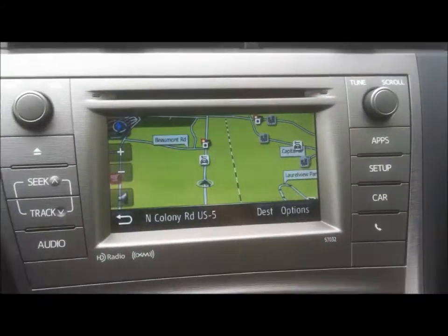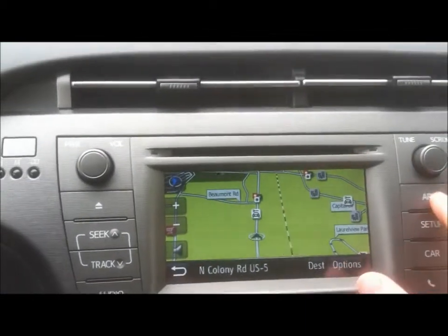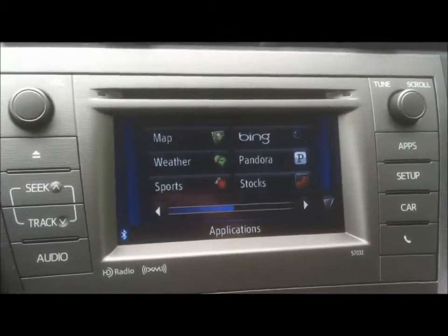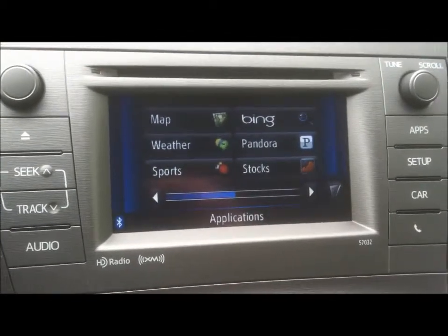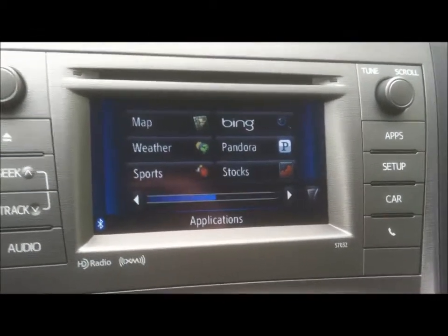The gray interior. The vehicle is equipped with the navigation system and also has the new Toyota Entune, which gives you access using your phone. Your mobile device gives you the weather, sports, Bing, Pandora, stocks, and more.